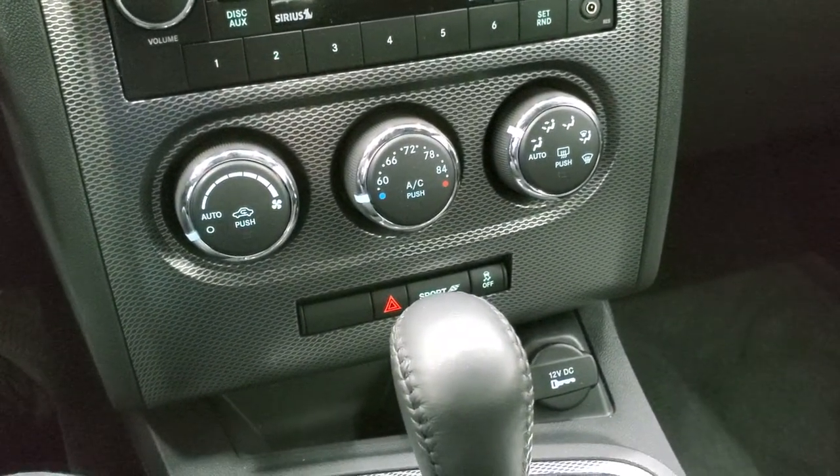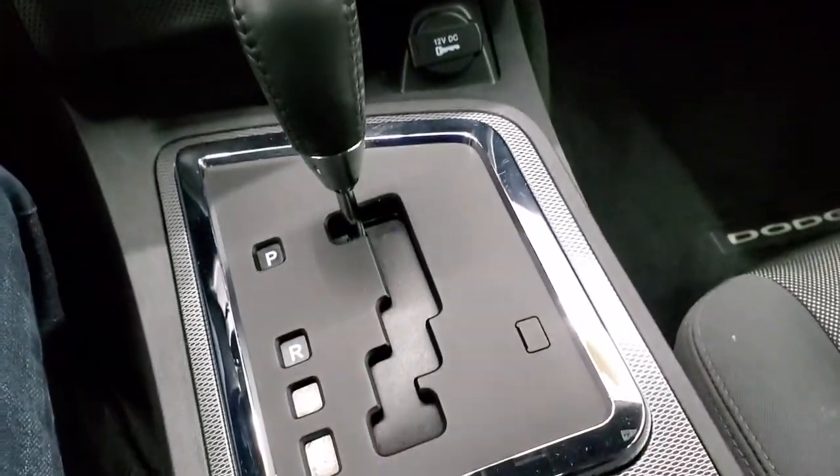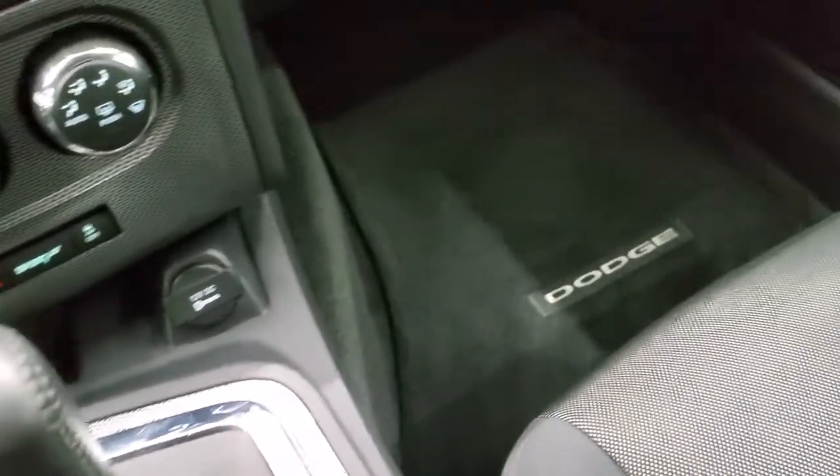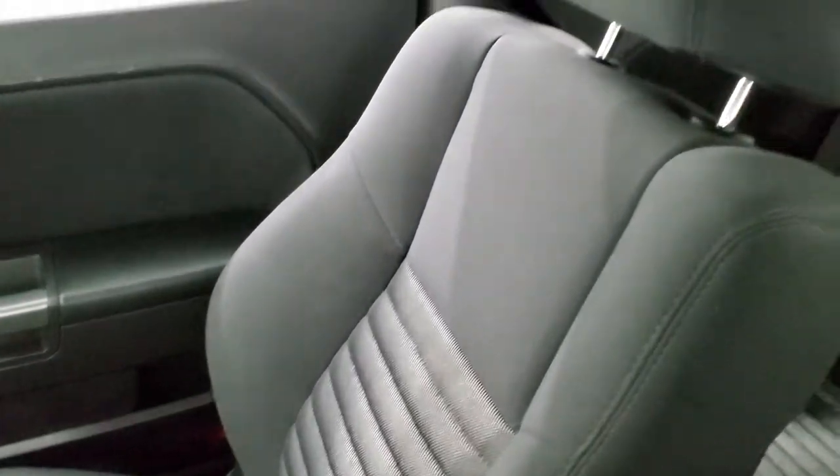Down here you have your climate controls, stability control, and sport mode — that's where you get to use those paddle shifters. There's your automatic transmission selector. The passenger side floor mat and seat are in excellent condition as well. It smells very clean inside this car — I don't think it's ever been smoked in. The headliner is in very nice shape too.